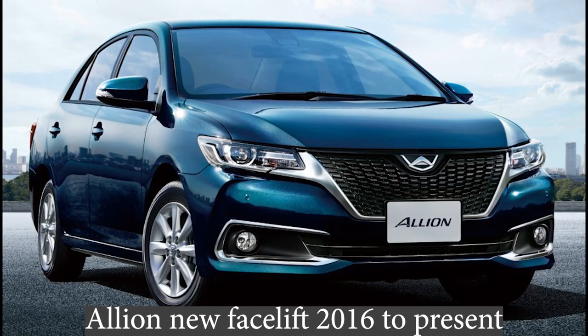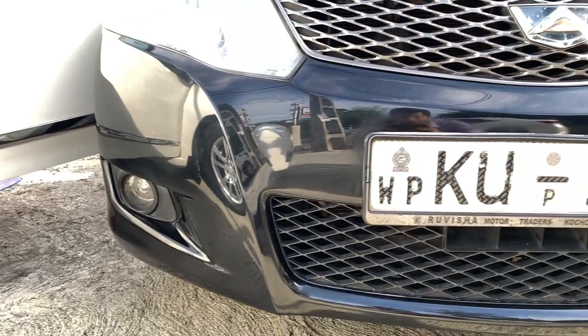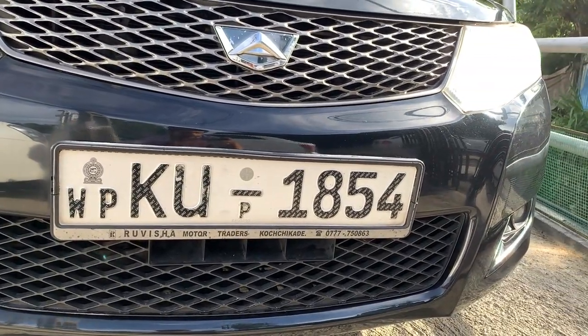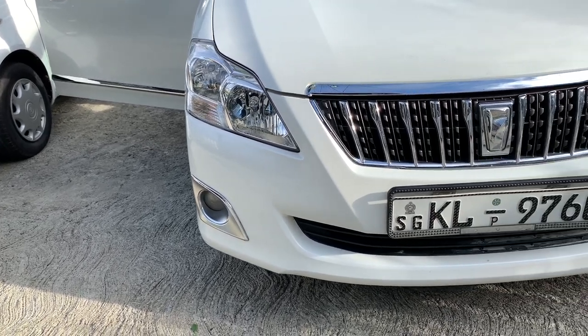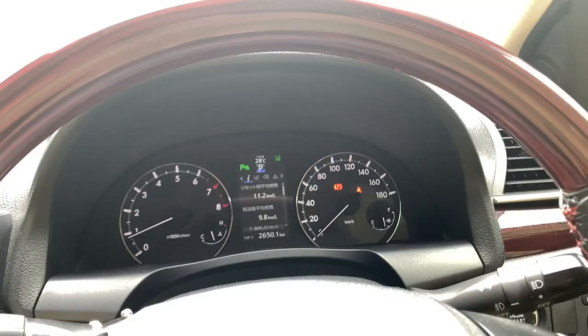Let's start the car. We have 1-5, 2.7 seats. We have three questions: auto brake, auto headlights, electrical seat, and lane departure warning.